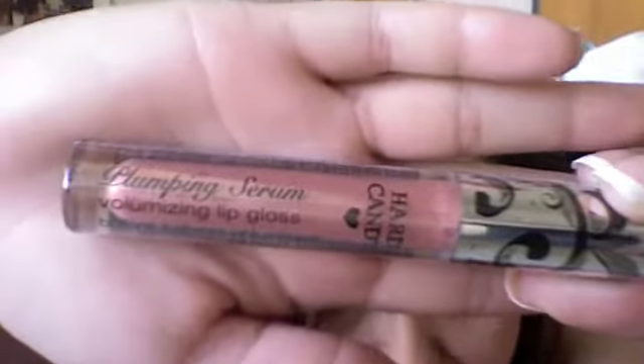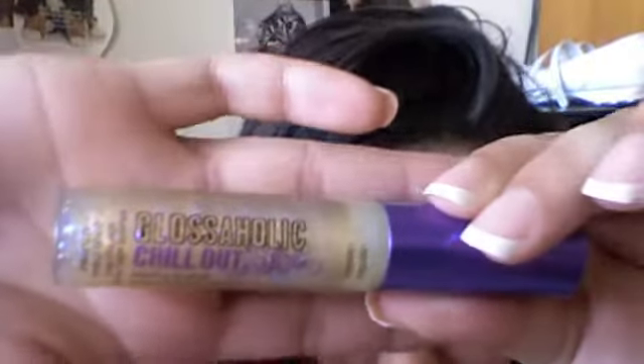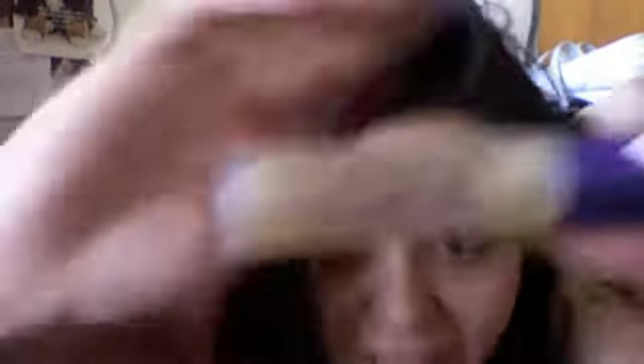Next I got the Hard Candy Plumping Serum, which is a volumizing lip gloss, and this one is in Uptown Girl. They had so many and I really could not choose, but I decided to just get one and see how it is. The next lip gloss I got is one of their new products — it's called Glossaholic Chill Out. There are two different scents and it smells amazing. It has a mood-enhancing elixir inside. They have other Glossaholics, like a vanilla and a coffee — one to help energize you or to help chill you out. It's a glitter gloss and I love it.